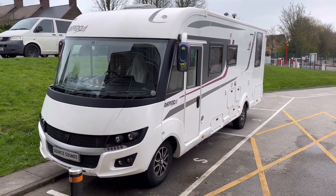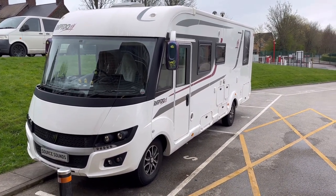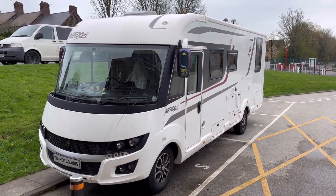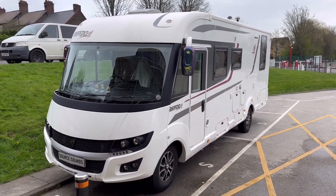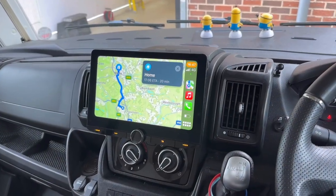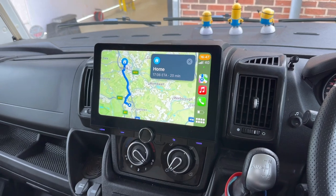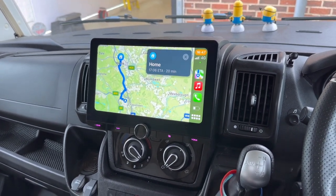Hello, welcome to another Source Sounds video. Here we've got a Rapido A-class motorhome where we've done an audio upgrade as well as a 10-inch Kenwood screen. Now we're inside the vehicle — you can see that 10-inch screen in there. It just looks amazing, and it's a big screen, but that's what the customer wanted.